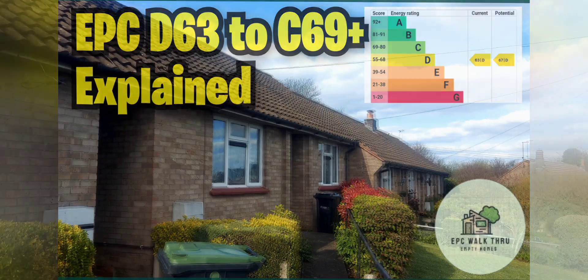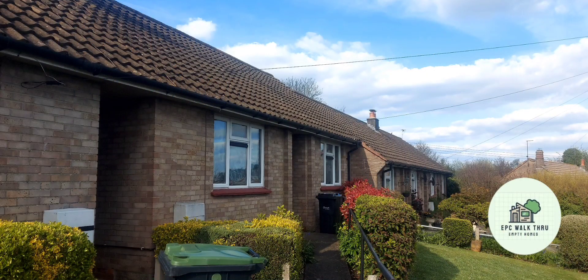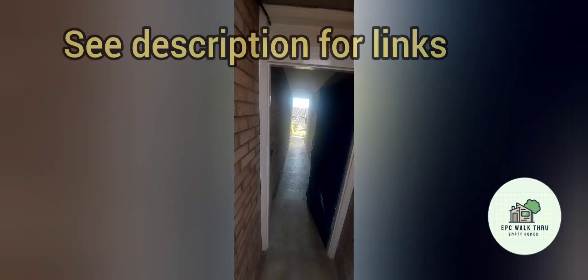This is a 1950s to 60s mid-terrace bungalow, but there is a side passage. It is still classed as a mid-terrace because the roofs are connected.